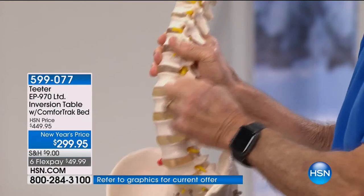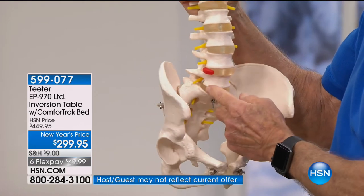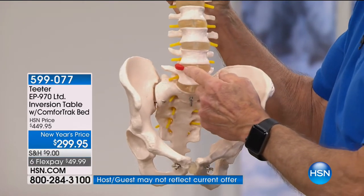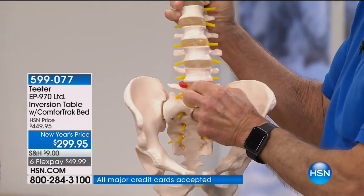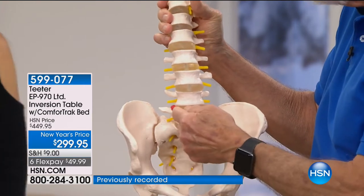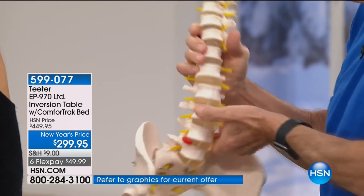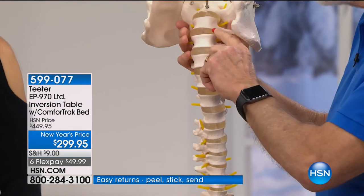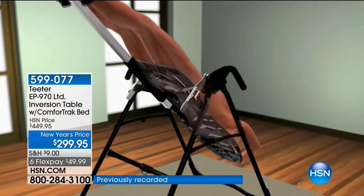A herniated disc is like a blowout on a radial tire — the collagen fibers in the disc have failed and the inside, which has the consistency of jello, squeezes out. Since the spine is covered in nerves and ligaments it's extremely painful. When you invert — whether it's curvature due to tight muscles, degenerative joint disease, sciatica, or a bulged or ruptured disc — you take the pressure off these joints and they open up.